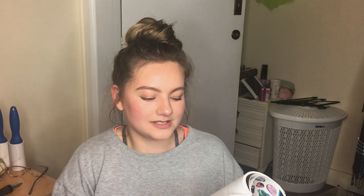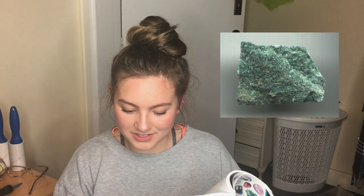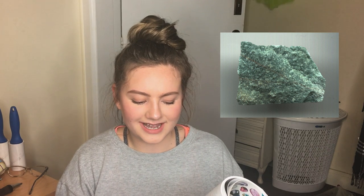So we're back with the crystal Bible. Aventurine is in here — Aventurine is a very positive stone of prosperity and is used to grid gardens or houses against geopathic stress.